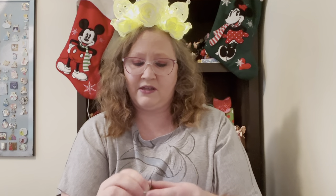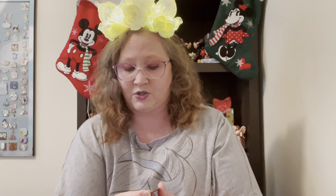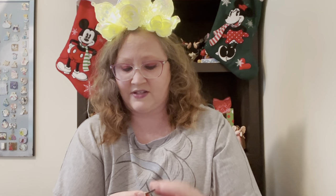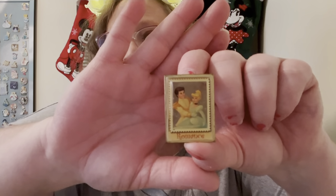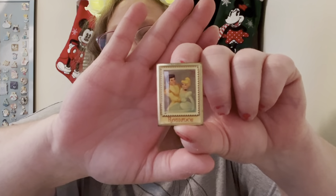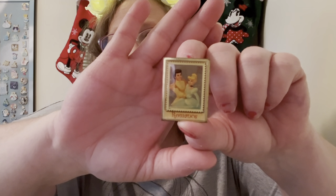Then I'm going to show you this neat little stamp pin of Cinderella and Prince Charming. This is a much older pin — it does not have a date on the back. It looks like a stamp, and it's Cinderella and Prince Charming. At the bottom it says 'Romance.'